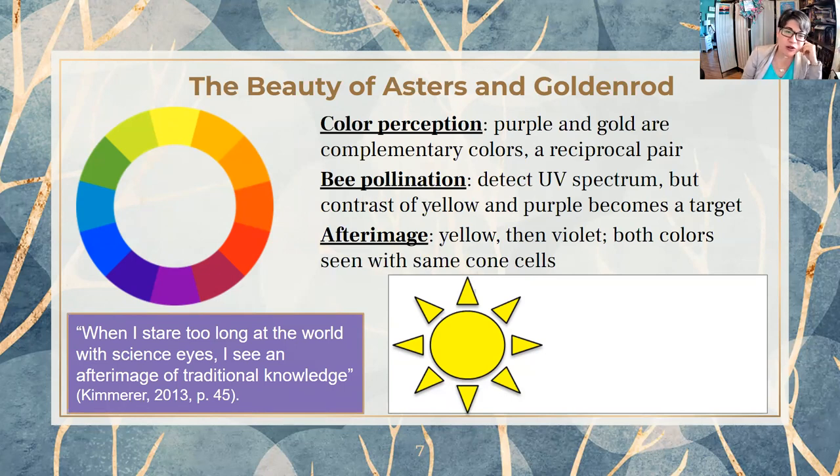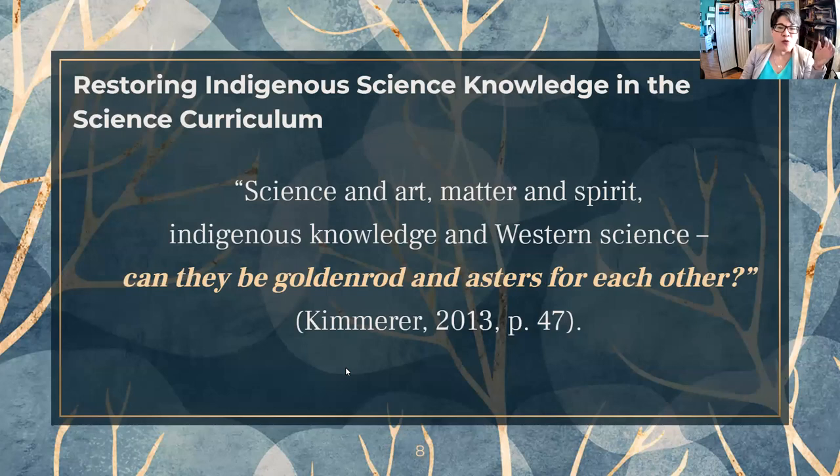That's kind of my question as I go through my journey as a science teacher and education researcher, trying to learn about how indigenous science can be restored into the science curriculum. What is the role of each, and how do they fit? Sometimes indigenous science knowledge and IFA seem out of place from the traditional science curriculum, and sometimes it's hard to know how to navigate that.